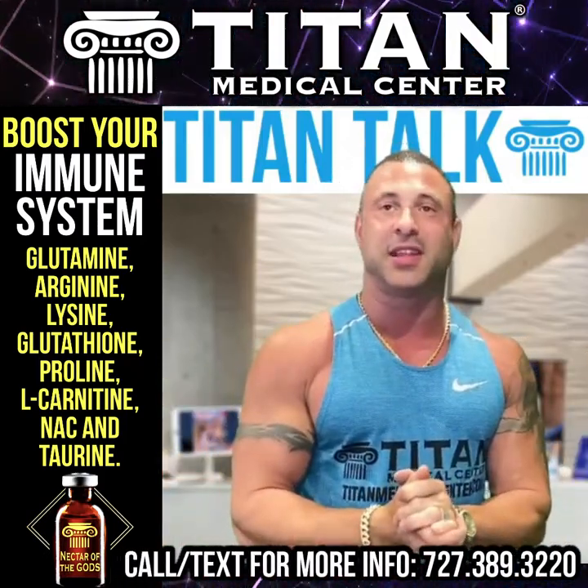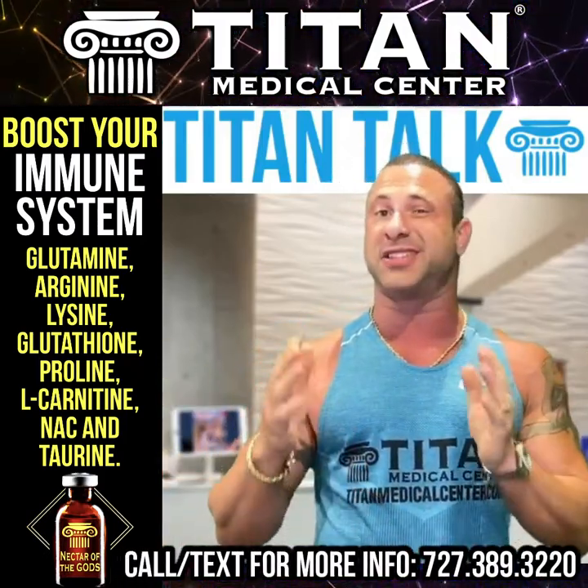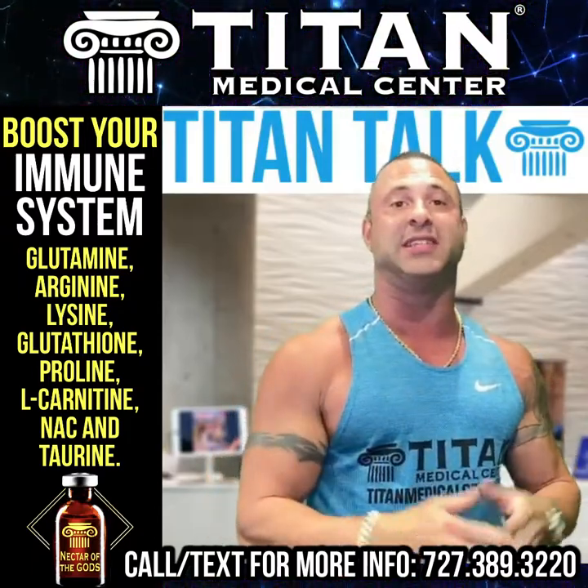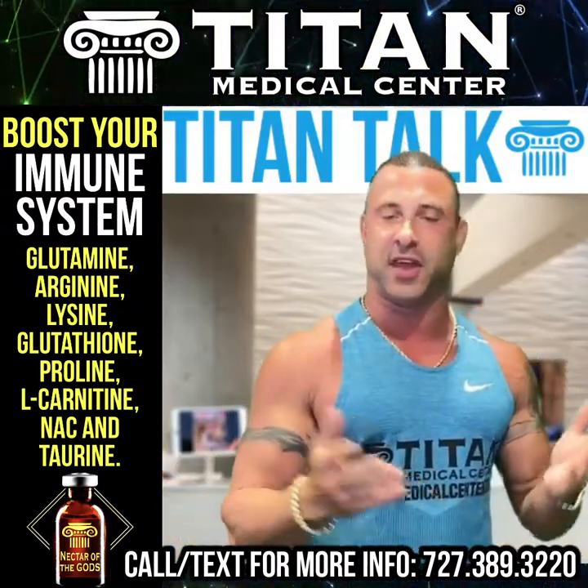Let's talk about the therapy of the week. I get a lot of questions, especially about our signature vitamin amino acid therapies. This one is Nectar of the Gods — I love that. It's a great title.